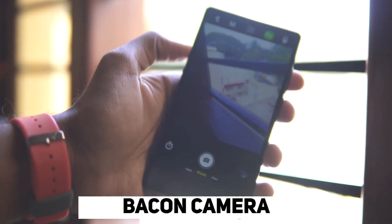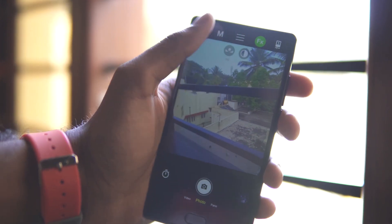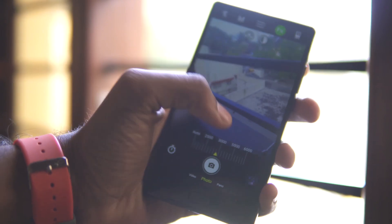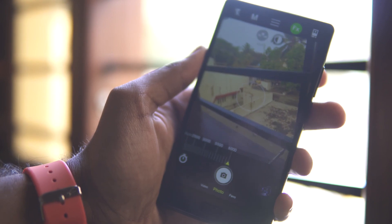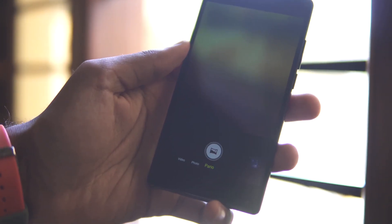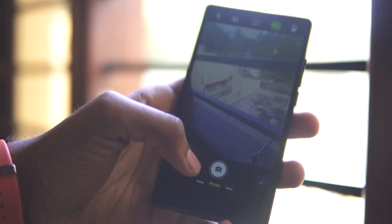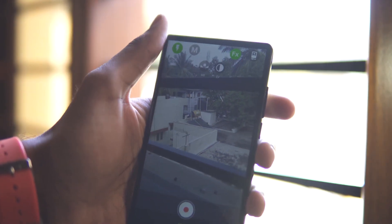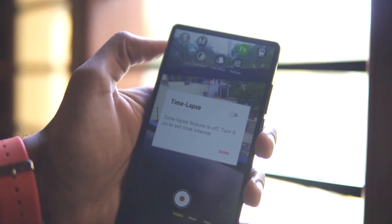Bacon Camera is a manual camera app that's rather simple to use. For anybody unfamiliar with manual camera apps, these apps basically let you manually adjust all the settings like exposure, white balance, etc., as opposed to the auto mode built into your stock camera app that adjusts everything automatically. While Bacon Camera, just like a dozen other manual camera apps, supports things like raw format, histograms, time lapses, and panorama, what really sets it apart is that it's free and it's good.